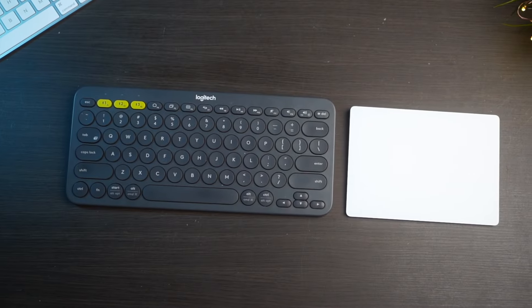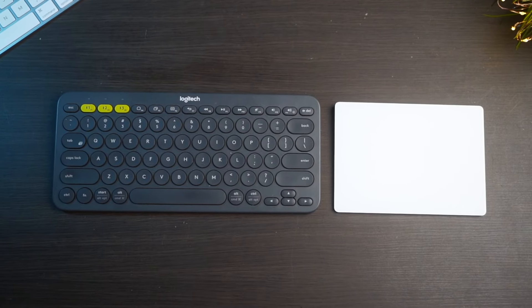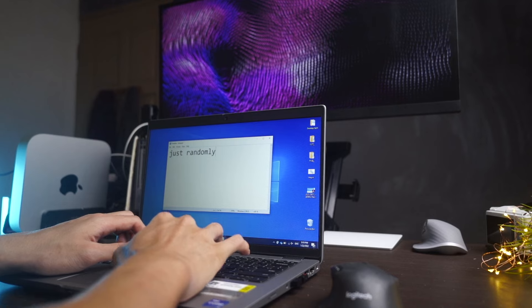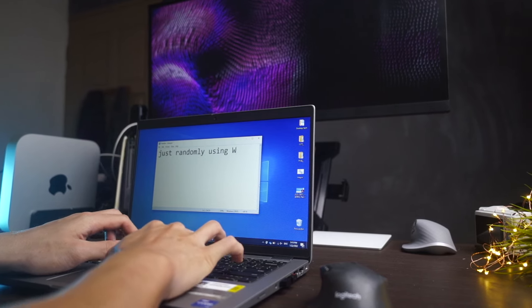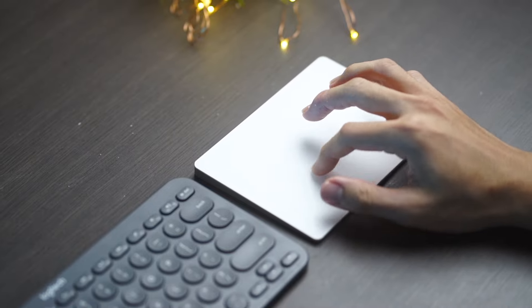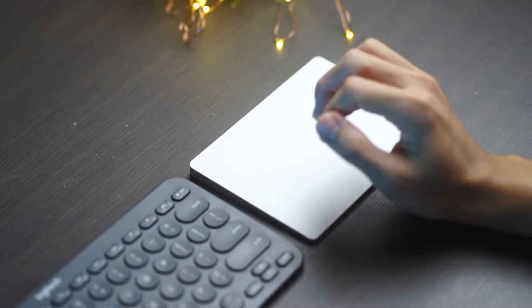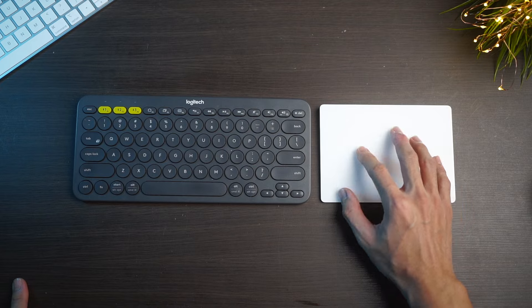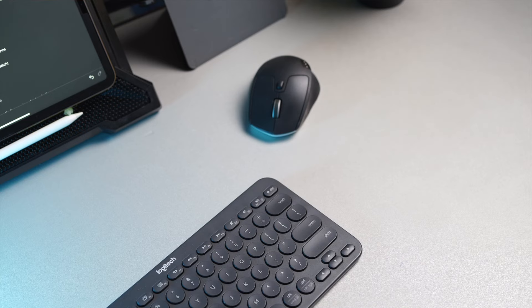That being said, over the course of four months without using the mouse on macOS specifically — because I still use a regular mouse on my work laptop — I constantly wished that I could click more accurately when navigating on the Mac Mini using the trackpad. I just felt that something was missing. I've been a mouse person all my life, and in just four months of use, I am calling it quits and want to return back to using an actual mouse.